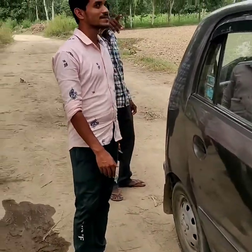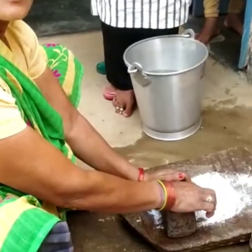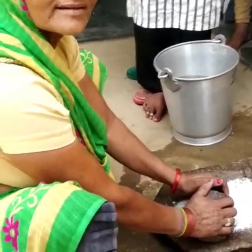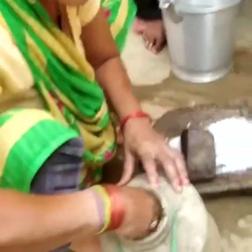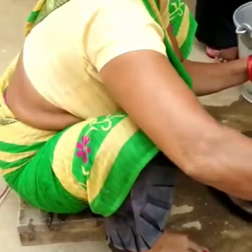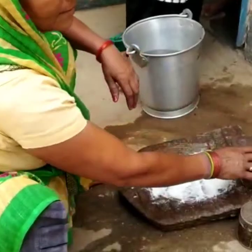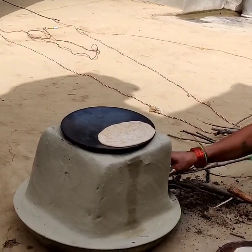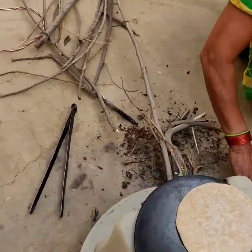Now we are going to eat pure village food, so let me show you how food is made in the village. Aunty is making food — she is adding salt to the flour. Aunty is now making roti on the clay stove (chulha), and the taste of rotis made on a clay stove is something else entirely. Eating this is going to be wonderful.